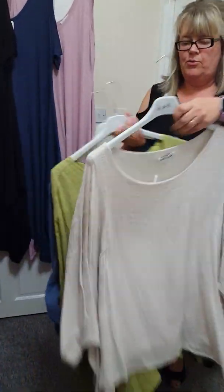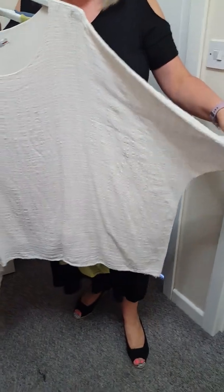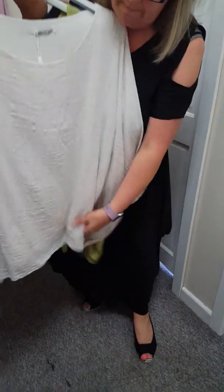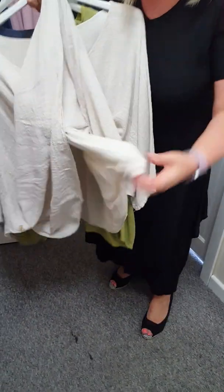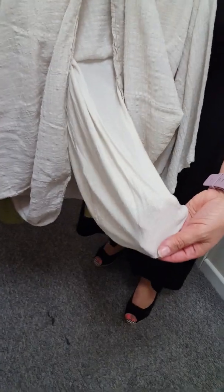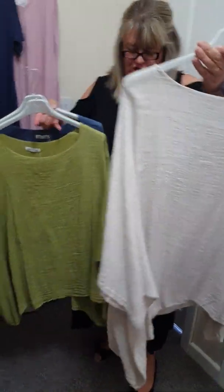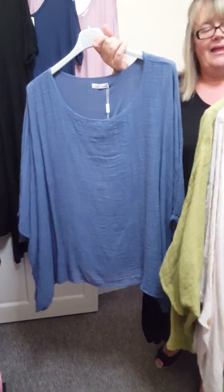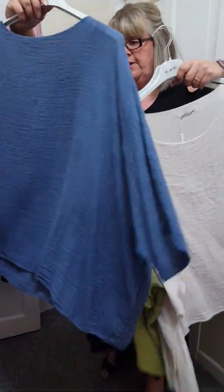I've got some of these in stock today. These are one size, will fit up to a size 22. They're just a bit different to the caftans we had in the summer — these haven't got a cuff at the end of the sleeves, but they have got an attached underbody. So very, very similar. We've got beige, lime, and denim as well. And these are £16. Just plain at the back.